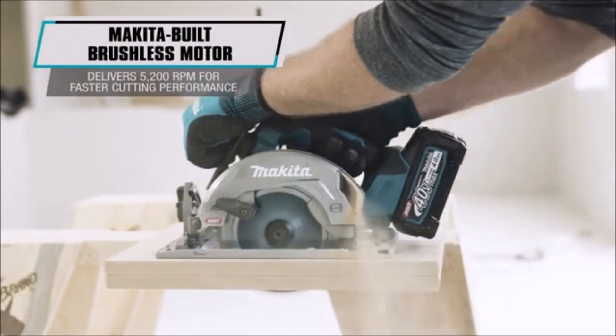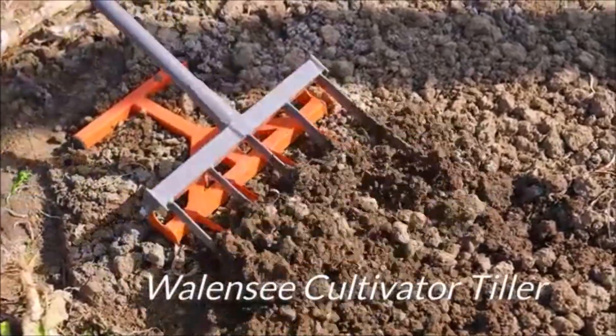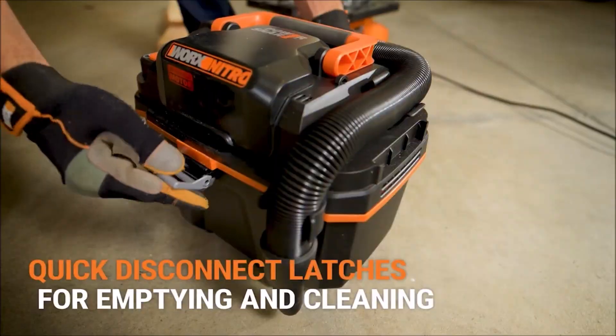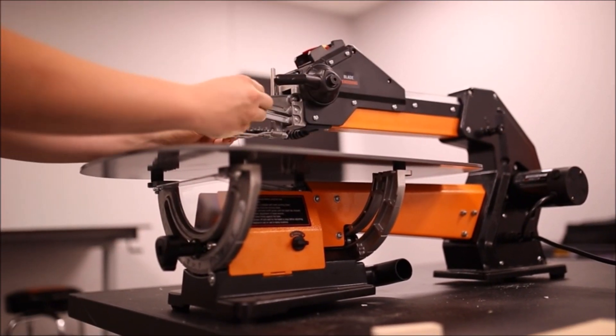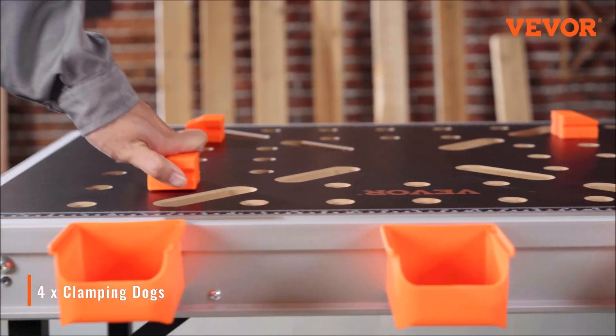Hey there, DIY enthusiasts and tool lovers. Welcome back to our channel. Today, we've got something exciting for you. We're diving deep into the world of innovation with the 10 latest tools of 2023. These tools are a game changer, and you won't want to miss them. So make sure to stick around until the end because we've got some incredible surprises in store for you.